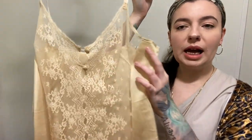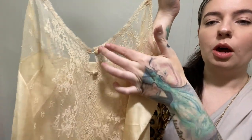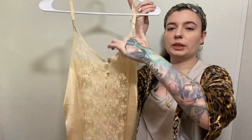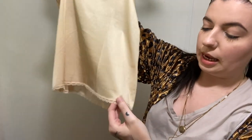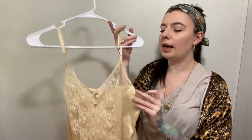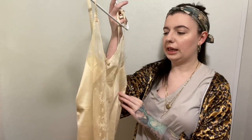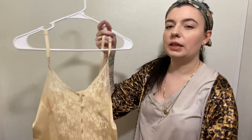Next up we have this little cami. I just thought it was so dainty and so beautiful — look at that button detail at the top, just so delicate. This whole front panel is lace and obviously see-through, but you could put a tank top or a bralette underneath. It does have a spot where the lace has come down a little bit, but I'm just going to cut what has already come off and fabric glue to reinforce it. It is Vintage Vanity Fair and a size 34 — I tried it on and it fits like a modern day size small.